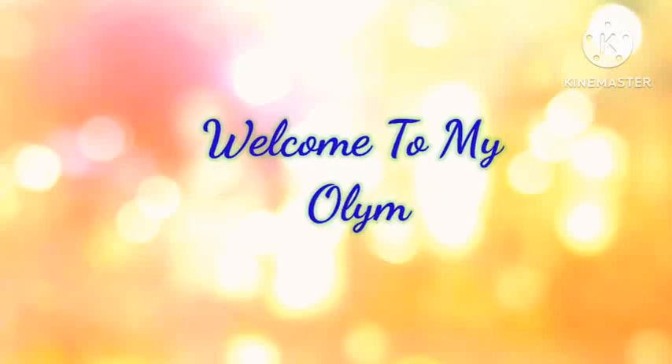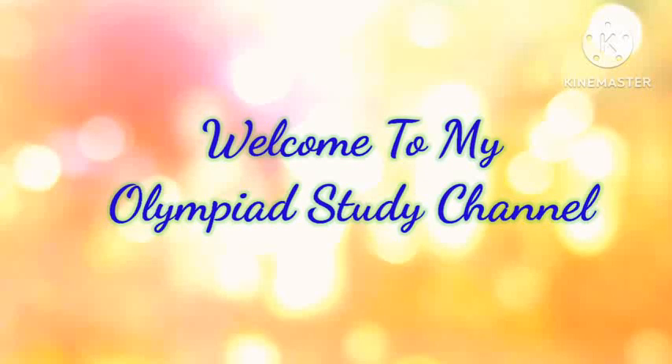Hello everyone, welcome to my Olympia study channel. I have uploaded one video covering question number 1 to 12. Let's continue from question number 13.